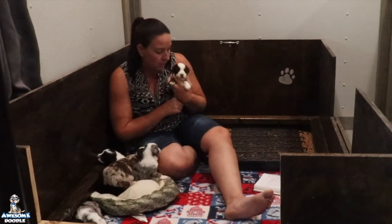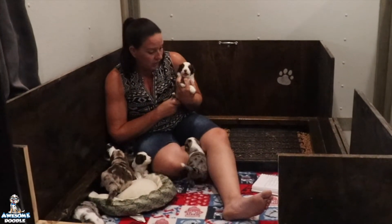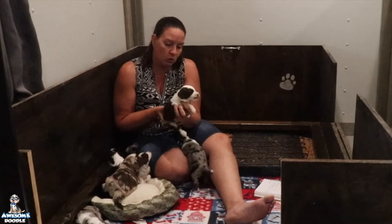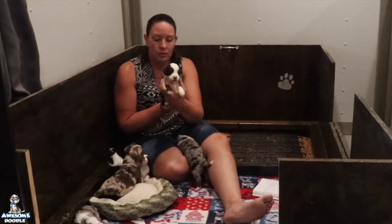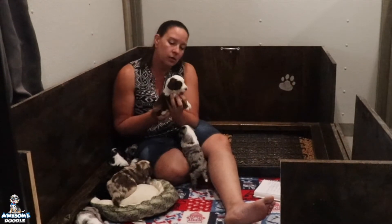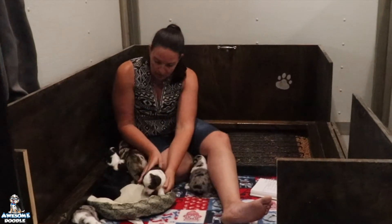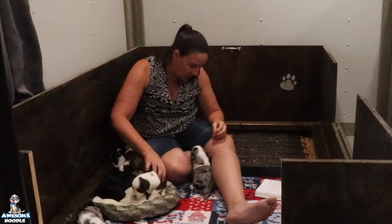We go from the smallest girl to the biggest girl — our girl Faith here, who is also a red and white female. She is going to Jennifer, Jeff, Will, and Catherine in Georgia. She is a big girl — looks like it's nap time!